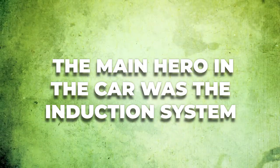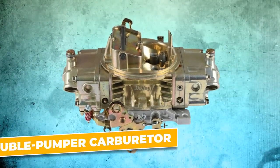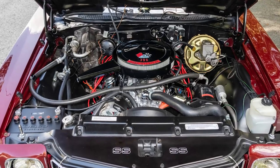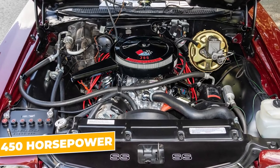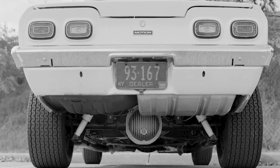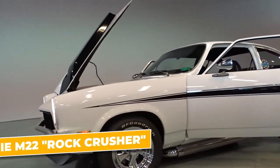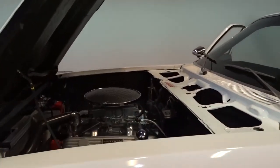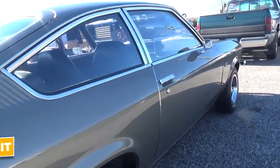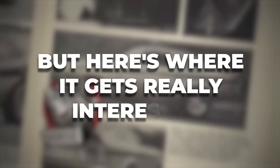The brakes also needed a serious upgrade. The stock Vega brakes were barely adequate for the four-cylinder engine, let alone a fire-breathing V8. Motion installed larger disc brakes up front and upgraded the rear drums to ensure the car could stop as well as it could go. The main hero was the induction system: perched atop the engine was a giant Holley 850 CFM double-pumper carburetor feeding fuel and air into the hungry V8, churning out a tire-shredding 450 horsepower and 500 lb-ft of torque. Most Super Vegas came equipped with a Muncie M22 Rock Crusher four-speed manual transmission, with the rear end upgraded to a 12-bolt unit with 4.88 gears — perfect for launching the little Vega like a rocket.